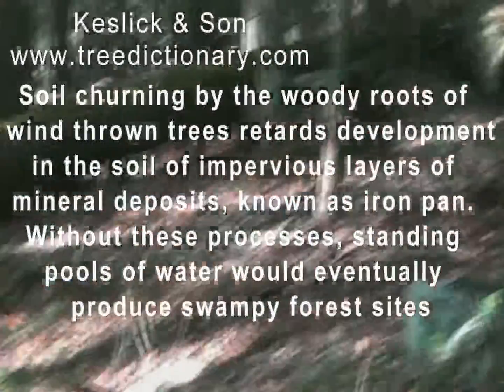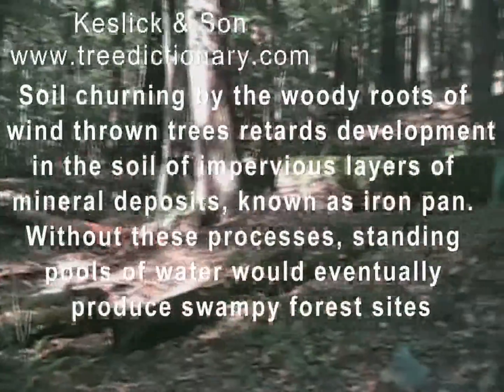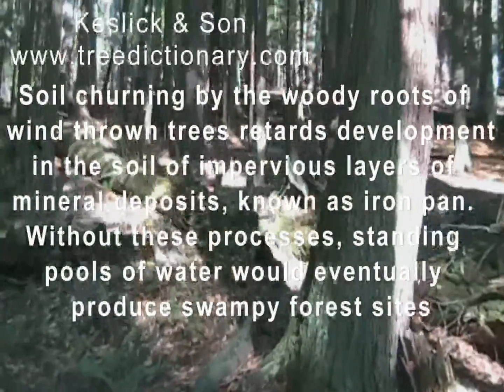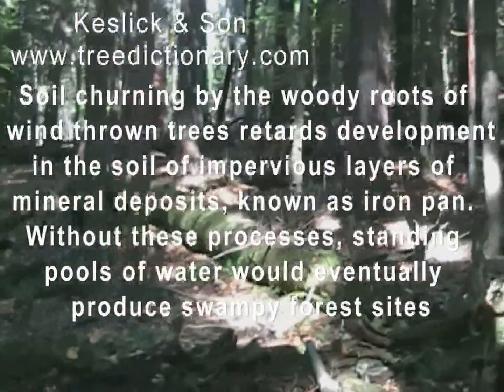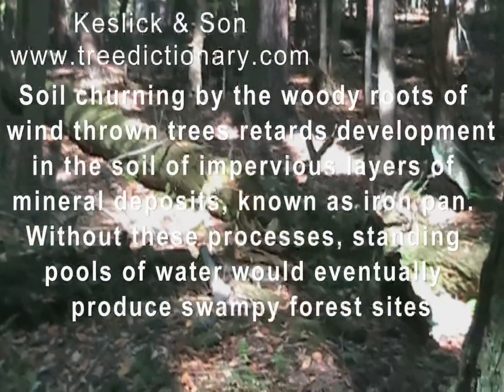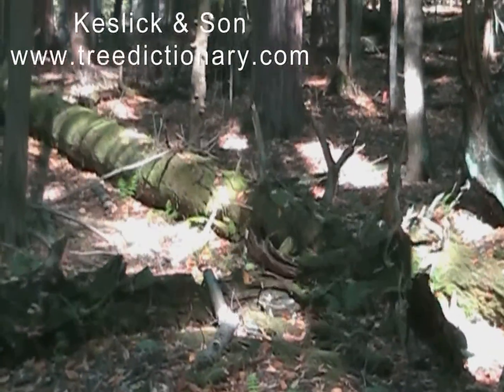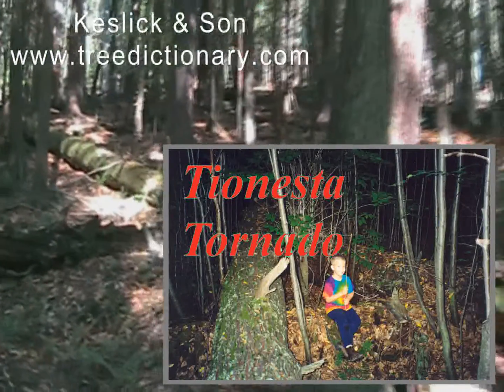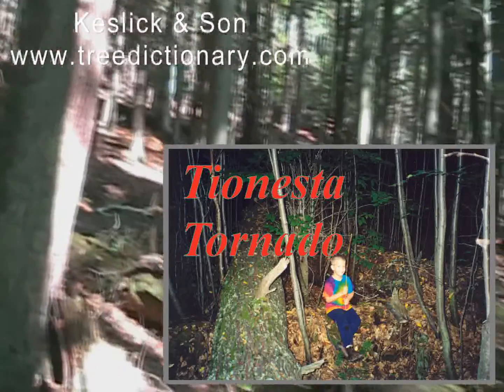The Tionesta Scenic area is where a tornado went through and nothing was removed, because the area is protected from such devastation. And it's beautiful. You have 400-year incremental trees upon tree upon tree, and it's just one huge stock of carbon.